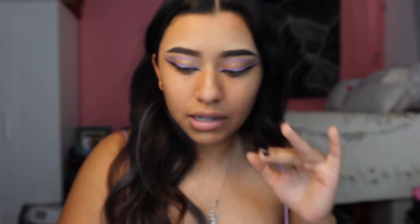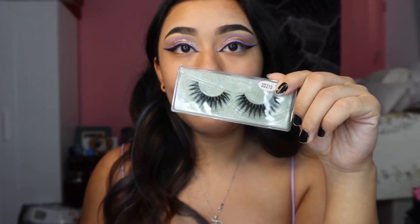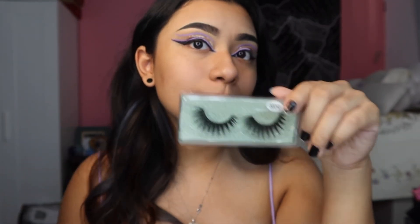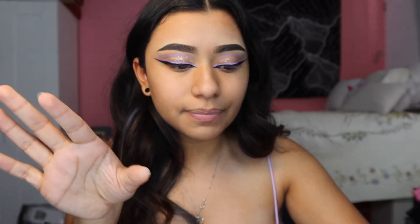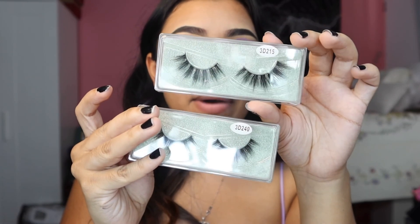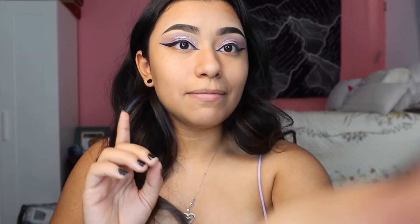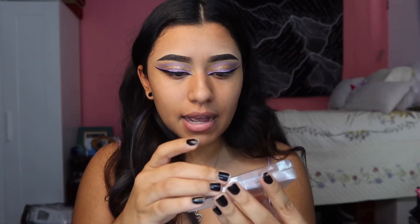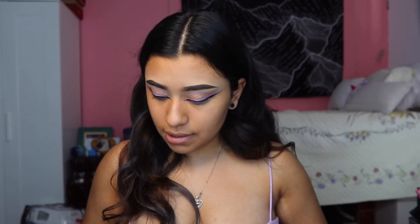These would also look really nice — they're on the more dramatic side, great for a colored look. I actually did this look but in white, which is on my TikTok, so go check that out. Then there are these — they're almost like the others but not quite. They're not bad at all. I'm going to wear the ones in style 3D 215 because they look gorgeous.